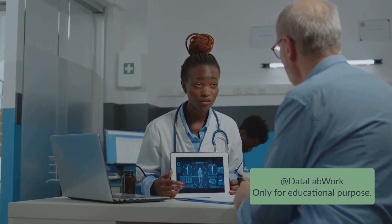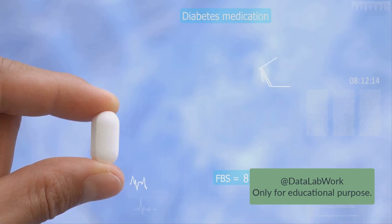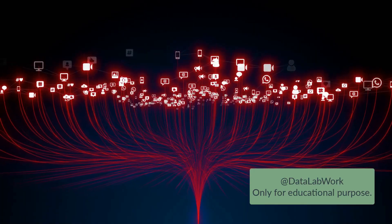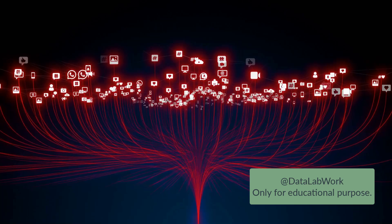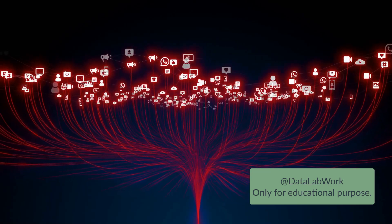Consider the case of a patient with a chronic condition like diabetes. With IoT, a wearable device can monitor the patient's glucose levels, send this data to the cloud, and alert the healthcare provider if there's a spike. The doctor can then adjust the treatment plan accordingly, without the patient needing to visit the hospital. This seamless interaction between patient, device, and healthcare provider is what IoT has made possible.